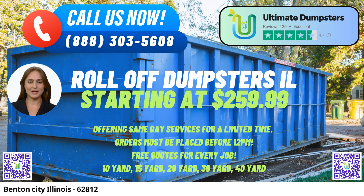In Benton City, Illinois, Ultimate Dumpsters offers a top-notch same-day roll-off dumpster rental service with numerous benefits for residents and businesses alike. With nationwide coverage, delivering to over 50,000 cities across 50 states and three countries, Ultimate Dumpsters is a reliable and efficient waste management and junk removal solution provider.